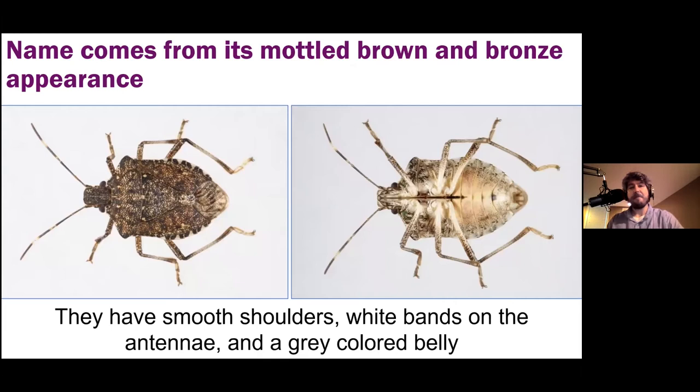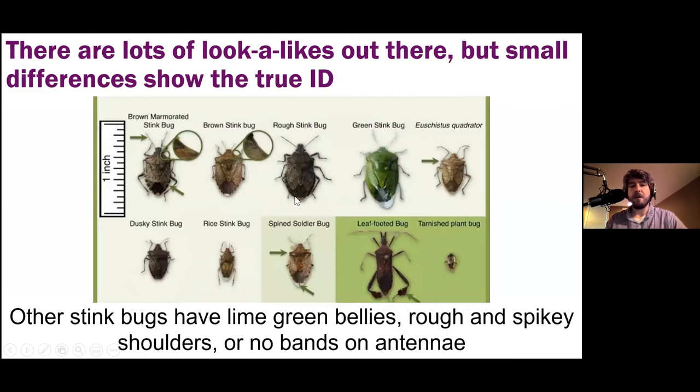The name comes from their mottled brown and bronze appearance. They are a shield bug with a characteristic shield shape, rusty and dotted — marmorated, as the name implies. They have smooth shoulders with pointy projections but no spikes, which is important to differentiate them from lookalikes. They also have white bands on their antennae at the tip and toward the middle, and a gray or yellowish-gray speckled belly if you flip them over.